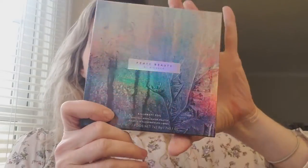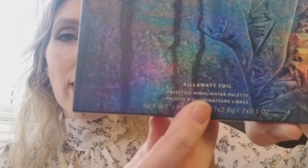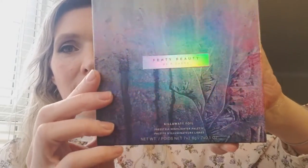So let's move on to the next item in this box — and this is the last item. Like I said, I only spent $50, so I didn't get a ton. But the second thing I got was this palette. It is a highlighter palette called the Kilowatt Foil.